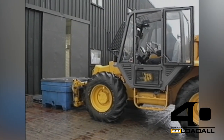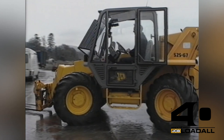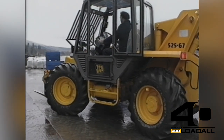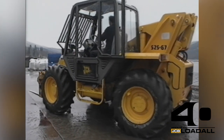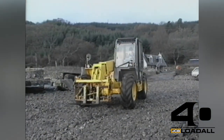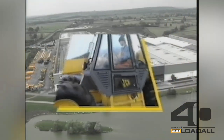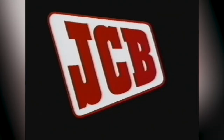Among successive generations of JCB Load All models associated with the industry, the JCB 525-67 has become the industry standard for efficient and sophisticated handling — the JCB Load All, the machine that does it all.